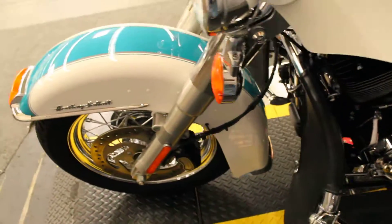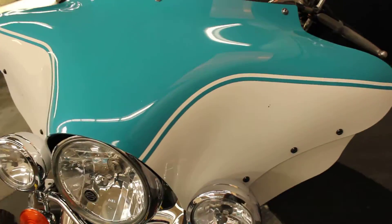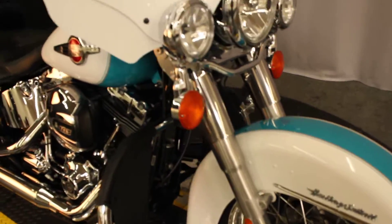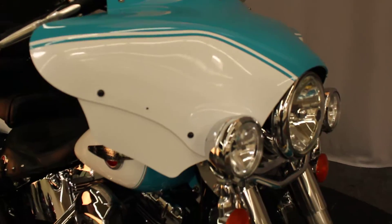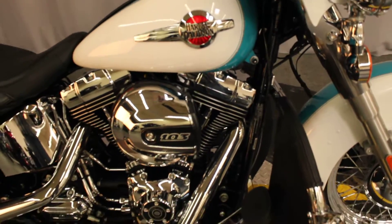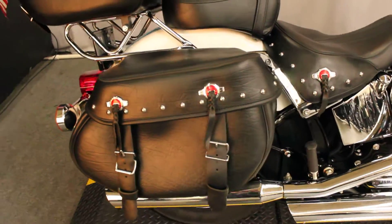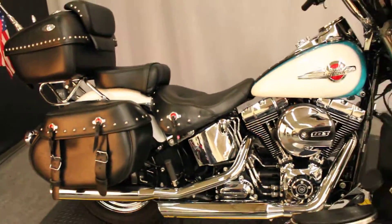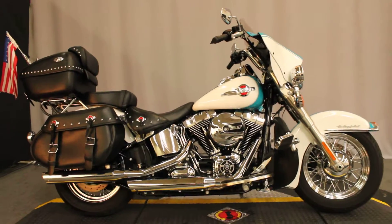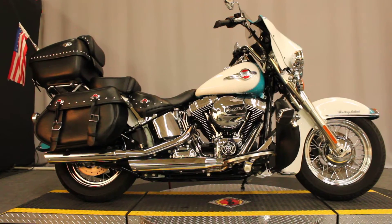And a batwing fairing — I don't believe I've ever seen a batwing fairing added to a Heritage Softail Classic, but the paint matches and it looks great. Two-year-old bike, under 6,200 miles as of this moment, and available for test rides seven days a week at Biggs Harley-Davidson in San Marcos, between Vista and Escondido.